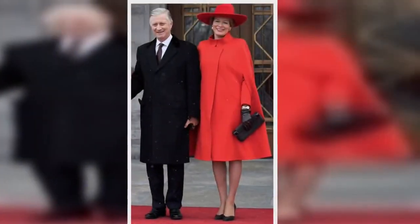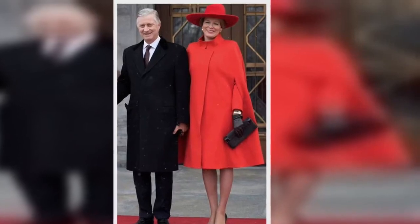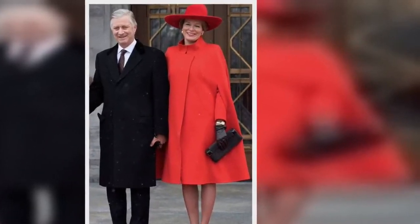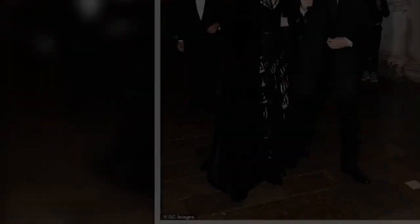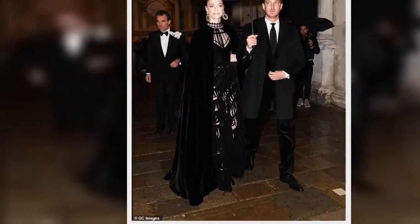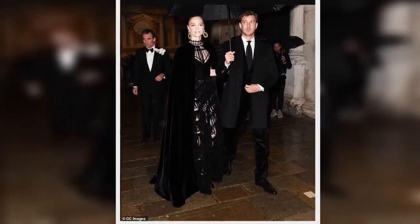After a cape hiatus in the second half of the 20th century, Christopher Bailey sent model of the moment Cara Delevingne down his 2014 Burberry catwalk in a cape embroidered with her initials. An immediate sell-out and months-long waiting list ensued. It was official — the cape was back.